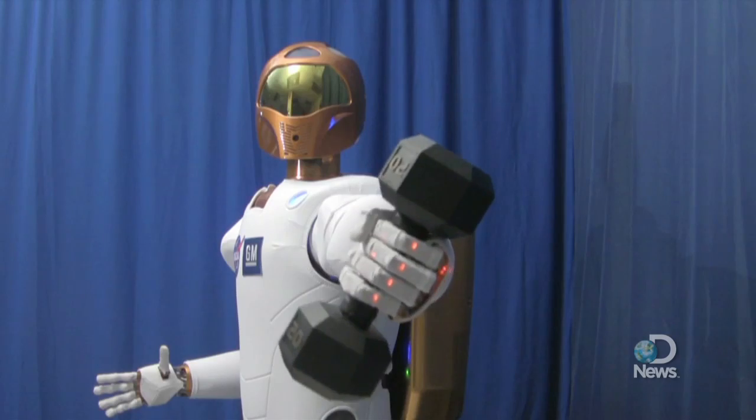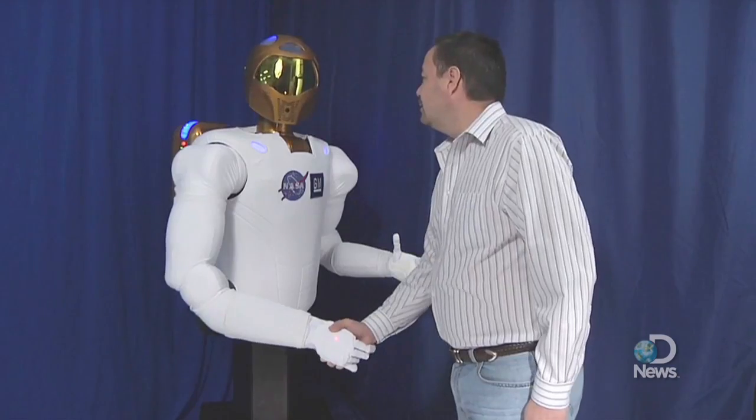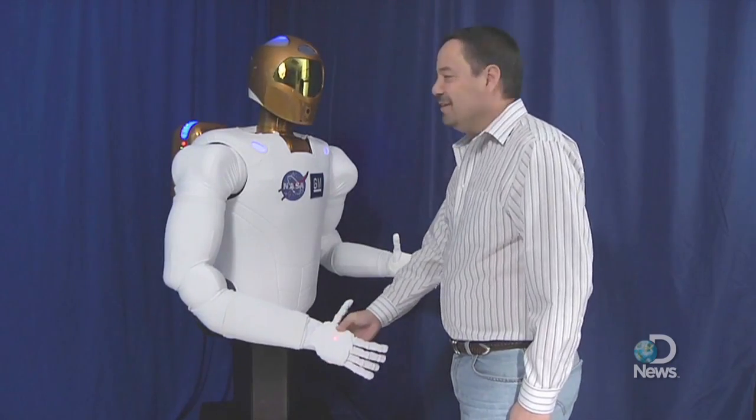They've also made it super buff for when it decides to turn on its human masters. Just kidding. See? We're buddies. For now. For Discovery News, I'm Jorge Rivas.